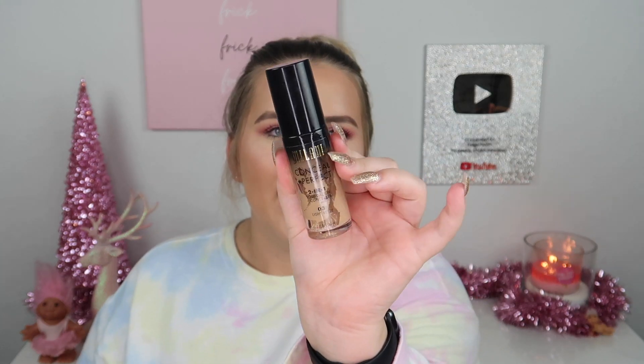I picked up a foundation I already own, but in a lighter shade. It's the Milani Conceal and Perfect Foundation — I've raved about this on my channel. My current shade 03 Light Beige is almost gone and runs a bit deep for me. I picked up shade 00 BB Nude, which honestly looks really light. I'll probably need to mix the two. It's an amazing foundation — full coverage with the most beautiful natural finish.